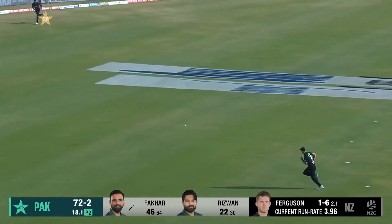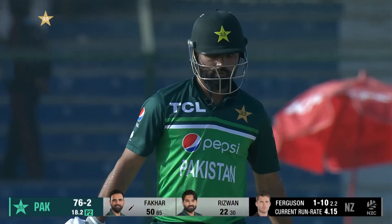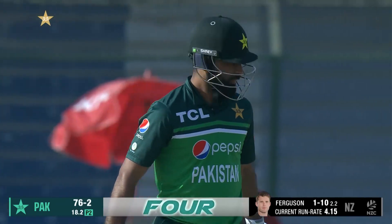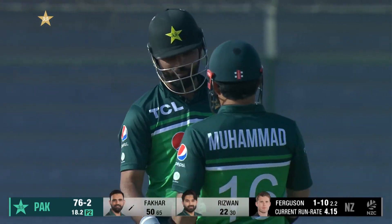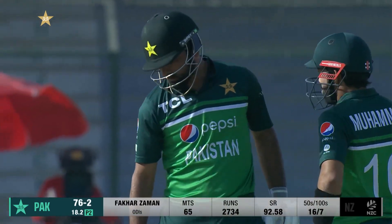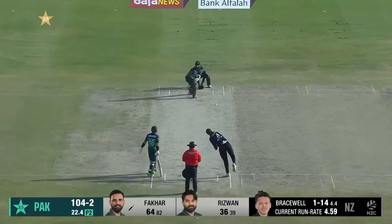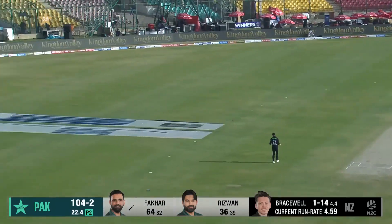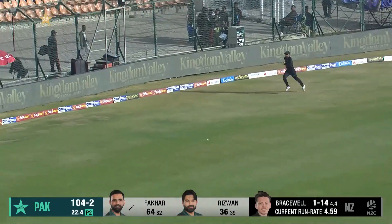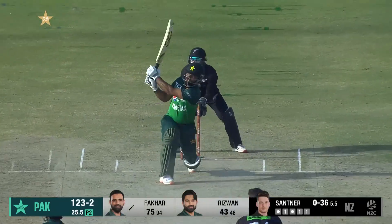Pulls away — this will get to the gap and the boundary, and that brings up a very classy little innings from Fakhar. He's been sedate but he's made sure that he's got to 50 and given Pakistan a stable base. A very good partnership. A big shot through the leg side picks up a boundary for Fakhar Zaman.